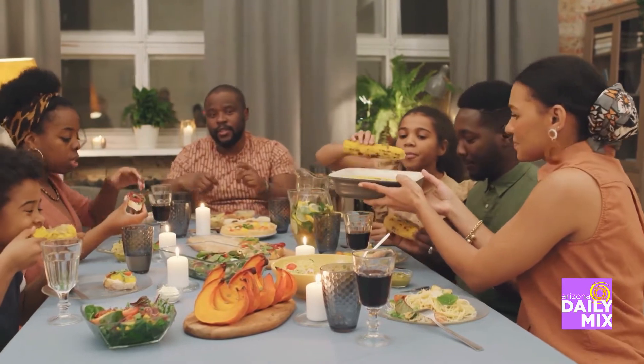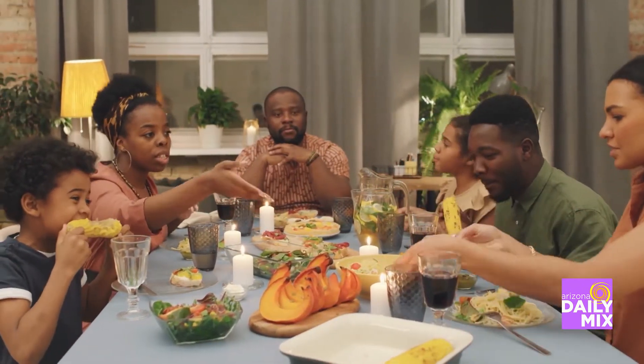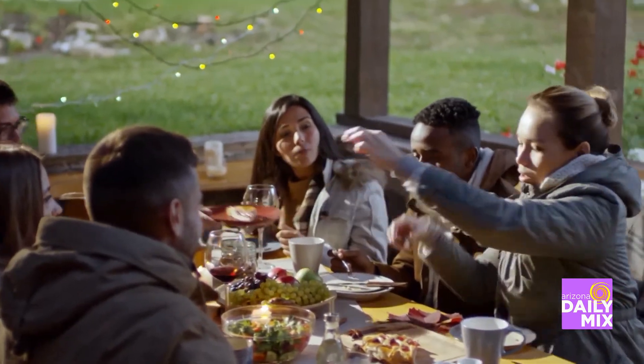Brandy Malloy is a super foodie. She says fresh, colorful, nutritious, seasonal food during the holidays can create the best recipes.